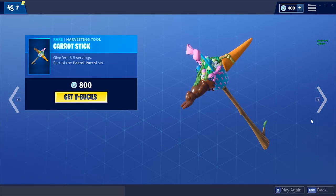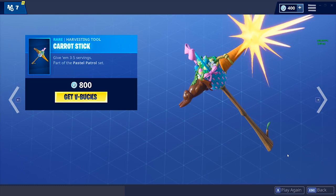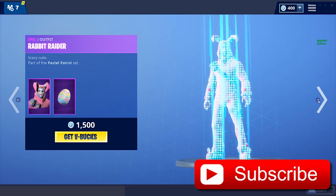Then we've got the Carrot Stick harvesting tool pickaxe. I'll play the noise — I'm not gonna lie, it kind of sounds like a carrot. I don't know how carrots really sound but I'm gonna say it sounds like a carrot, so let's move on.